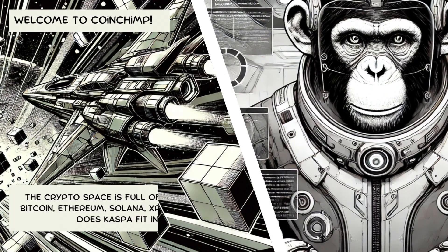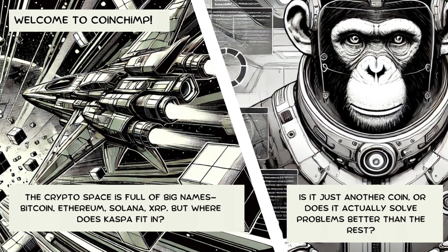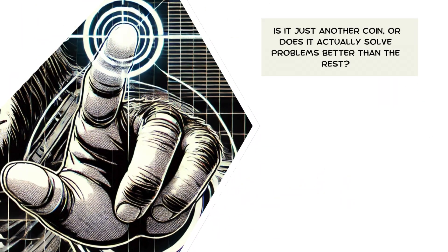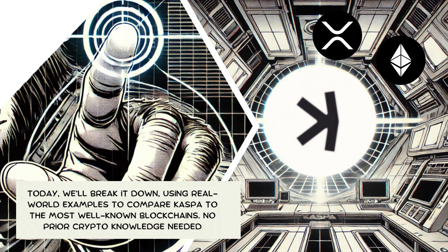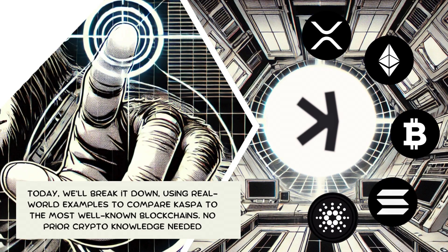Welcome to CoinChimp. The crypto space is full of big names: Bitcoin, Ethereum, Solana, XRP. But where does Kaspa fit in? Is it just another coin, or does it actually solve problems better than the rest? Today, we'll break it down using real-world examples to compare Kaspa to the most well-known blockchains. No prior crypto knowledge needed. Let's dive in.